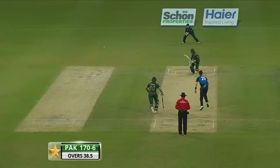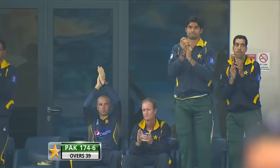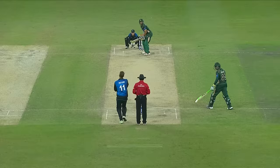Fine leg up in the circle. Haris Sohail glances it fine, and that brings him to his maiden one day international half century. A handshake from Shahid Afridi, the dressing room's on its feet.